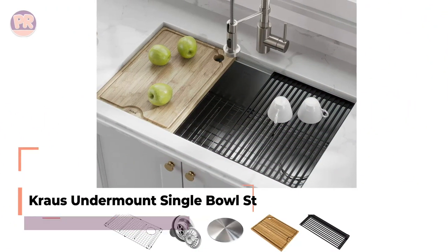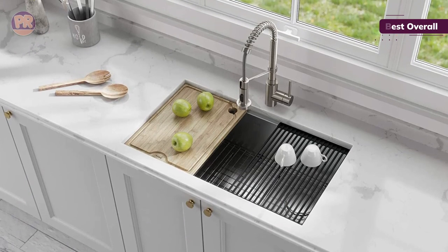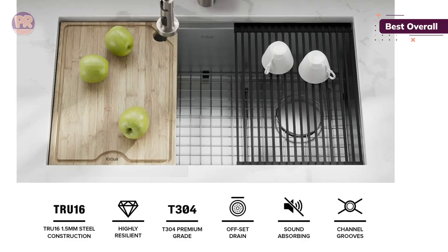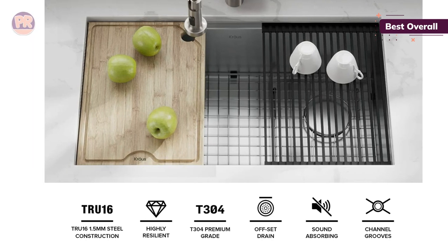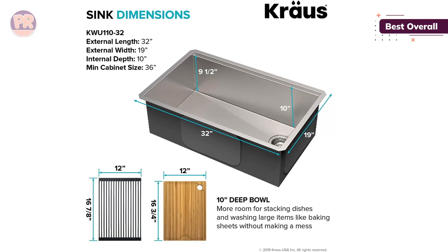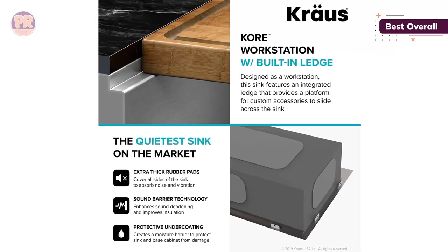The first sink on our list is the Kraus Undermount Single Bowl Stainless Kitchen Sink. You'll feel like a chef with your own cooking show when you start prepping meals with this kitchen sink. In addition to being made with a thicker metal, this sink also comes with a protective undercoating and thick rubber pads that reduce noise and better insulate the sink. This large, single-basin sink is ideal for washing oversized pots and pans, such as casserole dishes and cookie sheets, but it fits within a standard 36-inch sink cabinet. The sink is made with high-quality 16-gauge stainless steel, which is thicker than the standard 18-gauge stainless steel you'll find in most moderately-priced kitchen sinks. To protect the surface of the sink and to help water drain, there is a stainless steel grid that keeps dishes elevated.